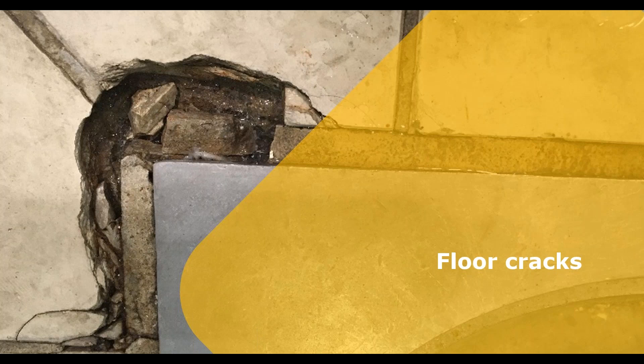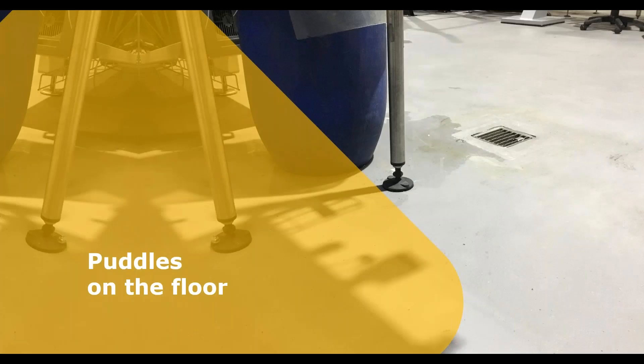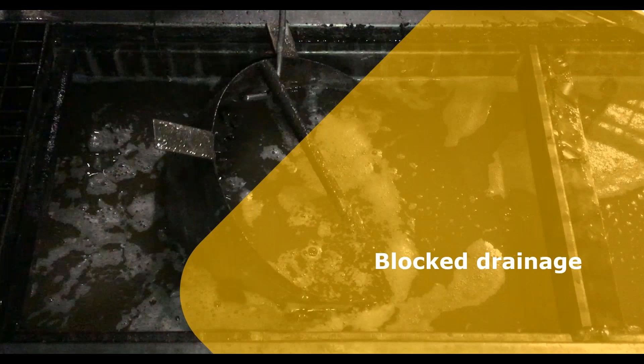Cracked joint areas protect microorganisms from standard cleaning regimes. Therefore, the most hygienic surfaces are seamless, easy to clean and easy to repair. Likewise, puddles on the floor leave you open to slips, trips and falls and create a risk to personnel. Blocked drainage has consequences that compromise your waterproof system. Dan will now explain this more.